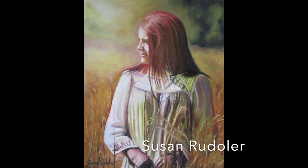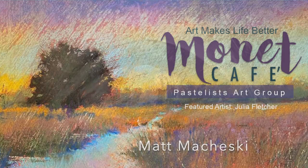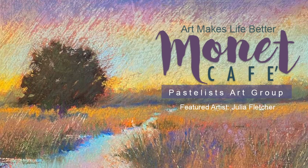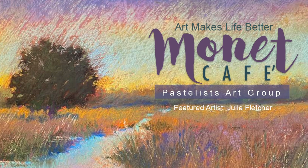Thank you, artists — every single one of you who entered this challenge in Monet Cafe Art Group on Facebook. Your beautiful work, spirits, and hearts bless me every day. As always, happy painting.